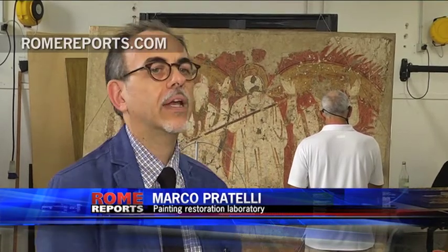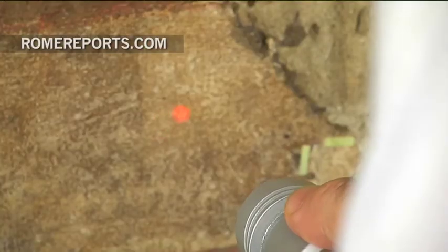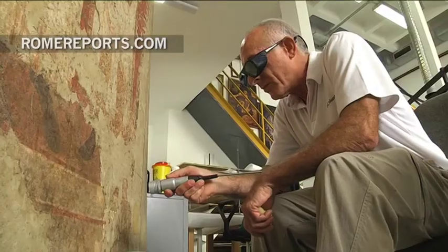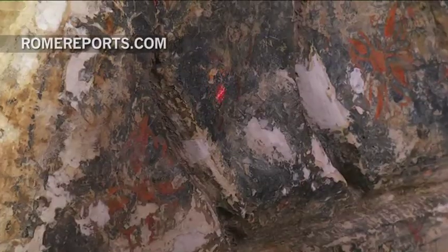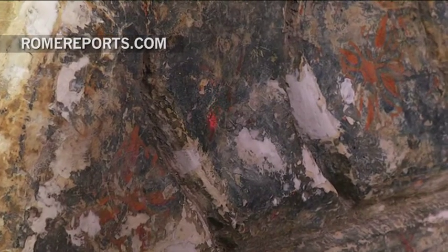This extremely precise laser is equipped with optic fibre. It redefines and cleans both paintings and sculptures. This laser was chosen to eliminate any remains of previous restorations.